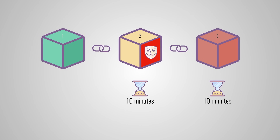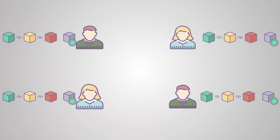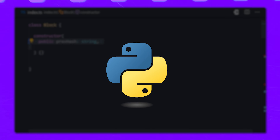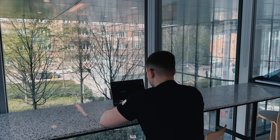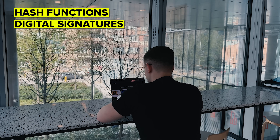Blockchain development is a unique field, so on top of your basic programming knowledge, you'll need some specialized skills. First, you've got to know programming languages like C++, Python, and Solidity. Solidity is particularly important because it's used for writing smart contracts on Ethereum. Understanding cryptography is also crucial because blockchain revolves around securing data — you'll need to know about hash functions, digital signatures, and encryption algorithms.